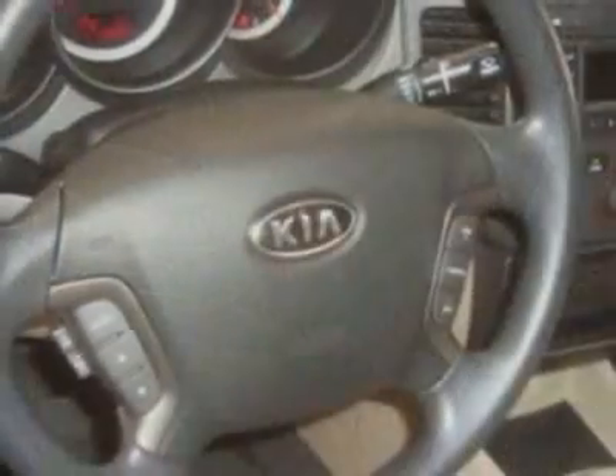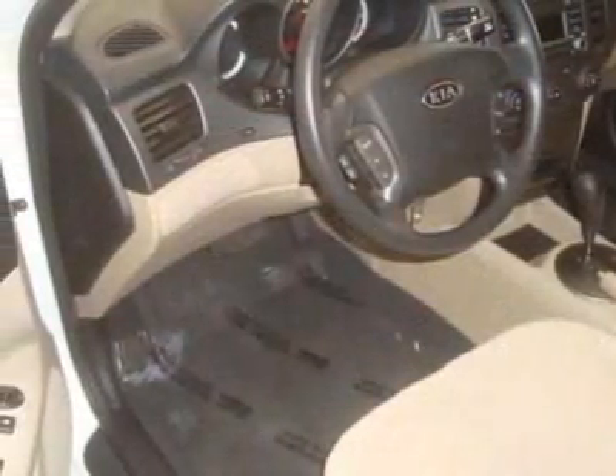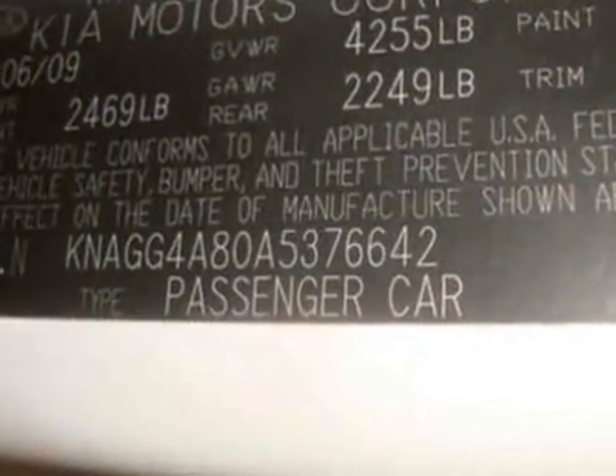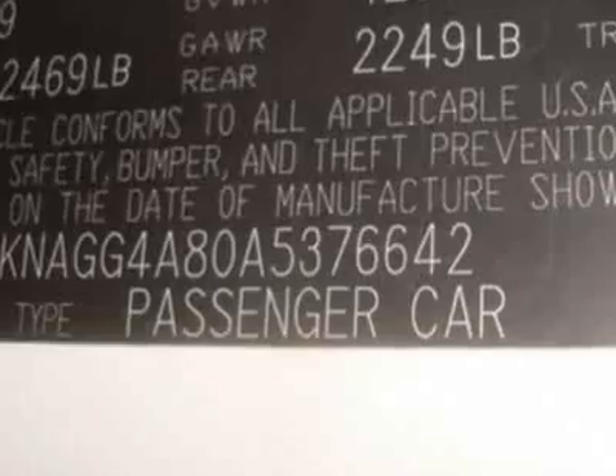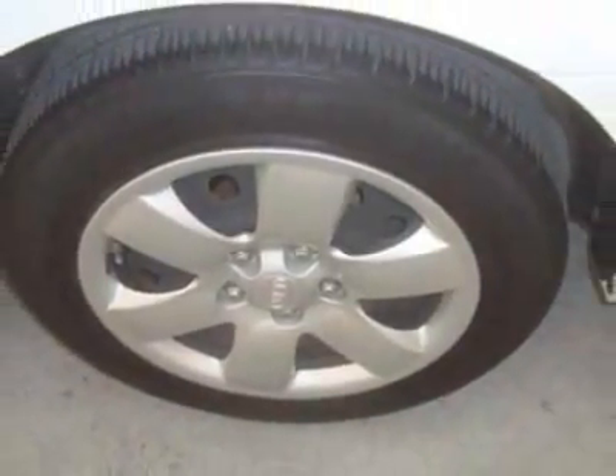This vehicle gets an estimated 22 miles per gallon in the city and an estimated 32 on the highway. This Optima boasts a 2.4-liter, inline-four engine and a 5-speed automatic transmission. Additional options for this vehicle include power windows, AM-FM stereo, homelink system, and keyless entry.